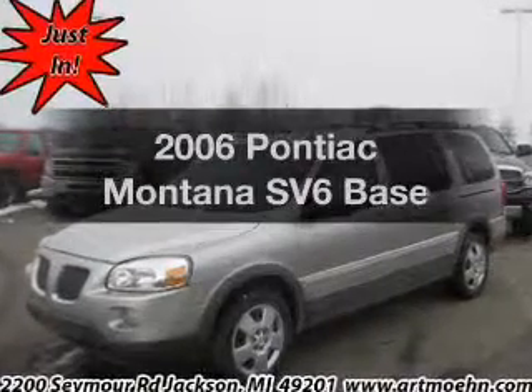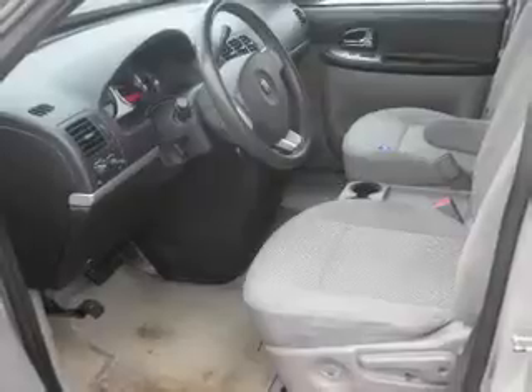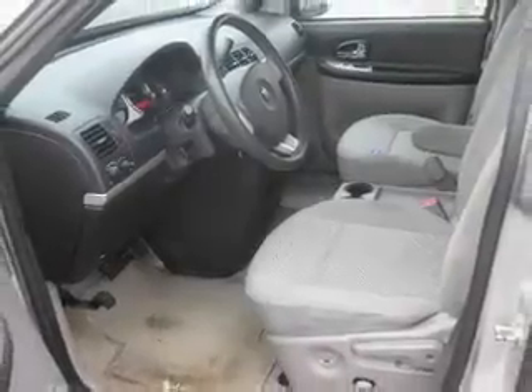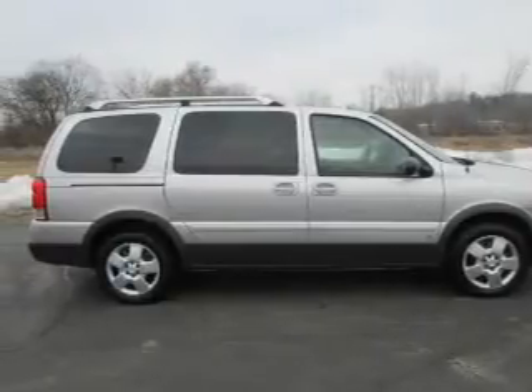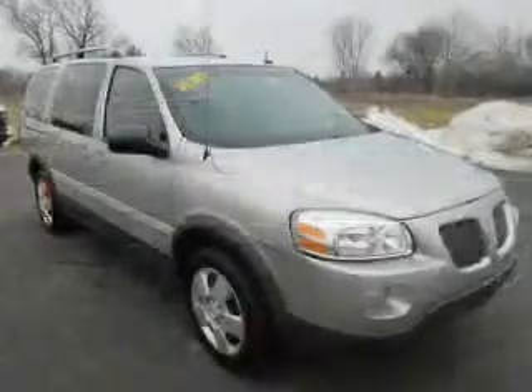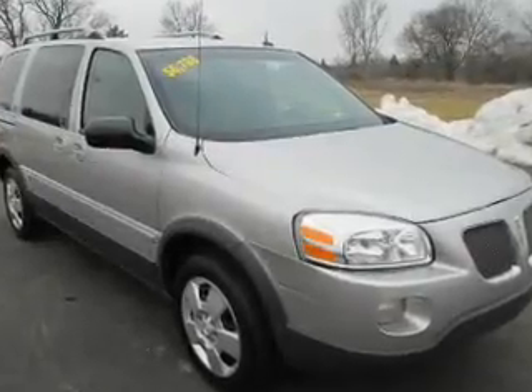Imagine yourself in this 2006 Pontiac Montana SV6. Travel the roads in style and comfort in this great vehicle. The powertrain includes front-wheel drive with a reliable six-cylinder engine connected to a smooth-shifting automatic transmission. Anti-lock brakes help to bring your vehicle to a safe stop.